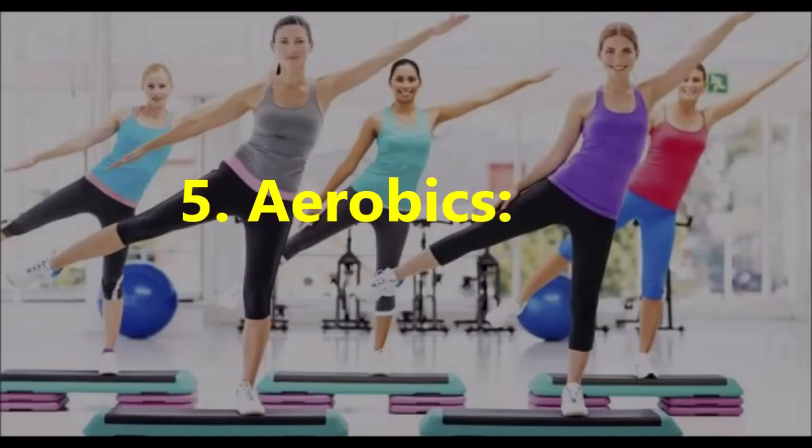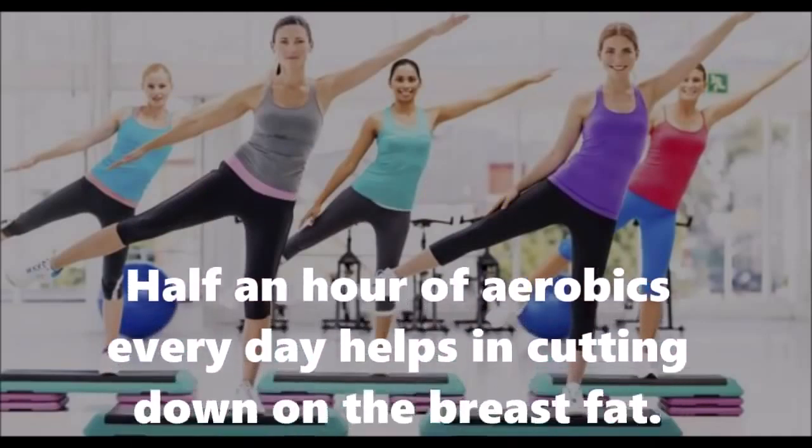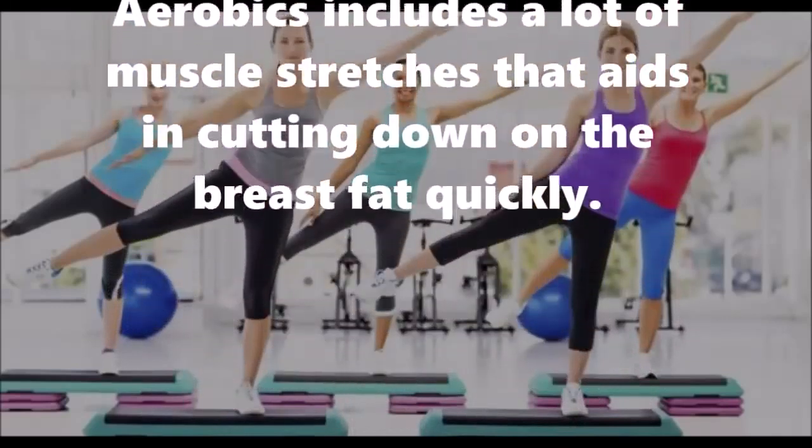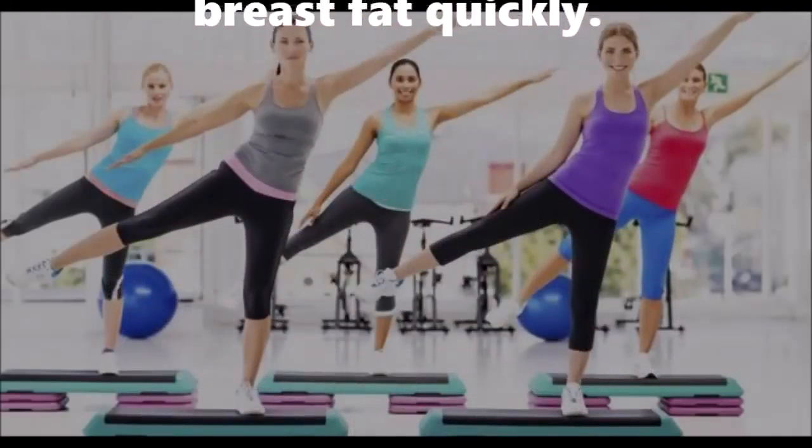5. Aerobics: Half an hour of aerobics every day helps in cutting down on breast fat. Aerobics includes a lot of muscle stretches that aid in cutting down on the breast fat quickly.